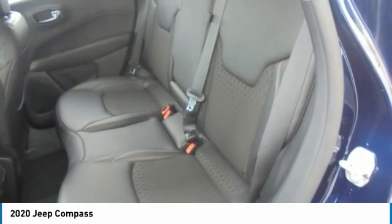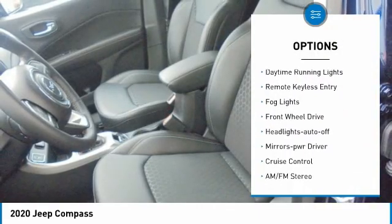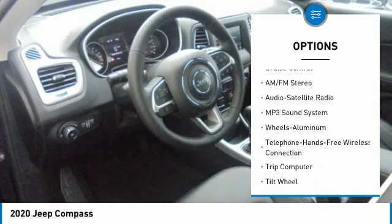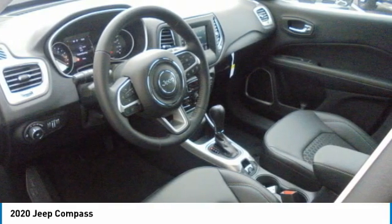Here are some of this vehicle's great options: aluminum wheels, heated side mirrors, traction control, daytime running lights, remote keyless entry, fog lights, FWD, headlights auto off, mirror memory, and cruise control.